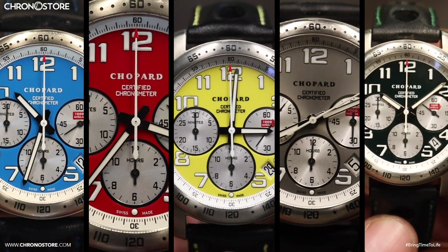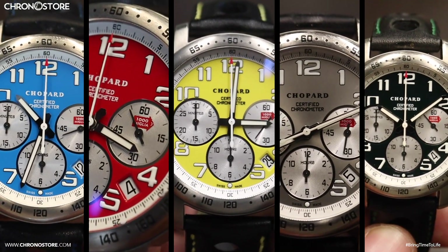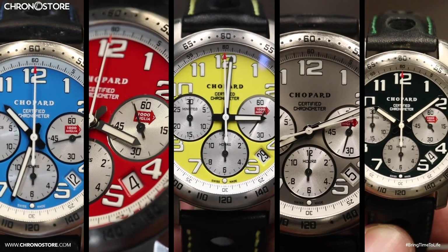Capturing the culture's personality with precision, these models exceed the desires of fans and those simply looking for a reliable watch.